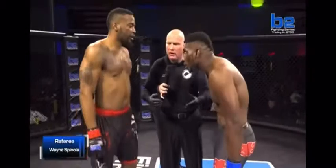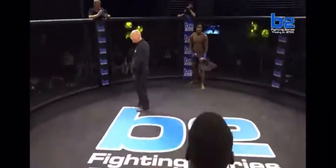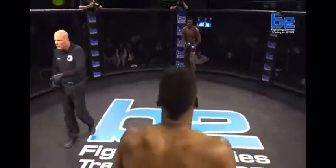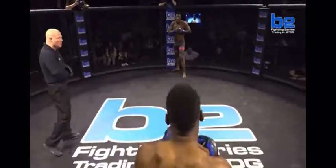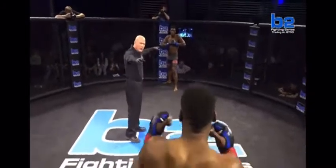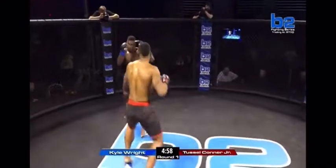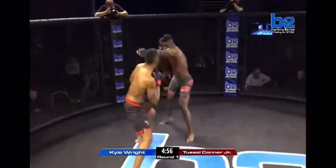Touch gloves, step back and get you guys started. Kyle Wright kind of getting underneath to look in the eyes of Tussle Conner Jr. Both guys are in black and red — Kyle Wright in the black and red tights, whereas Tussle Conner Jr. is in the black and red shorts. Both guys coming out orthodox. Tussle Conner Jr. right away with a double jab.